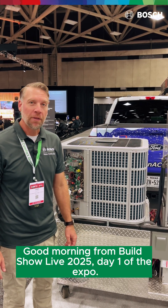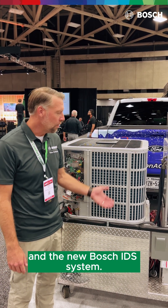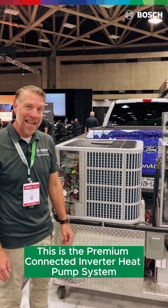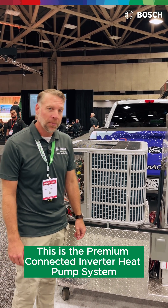Good morning from Build Show Live 2025, day one of the Expo. We're here with Bosch Home Comfort and the new Bosch IDS system. This is the premium connected inverter heat pump system.